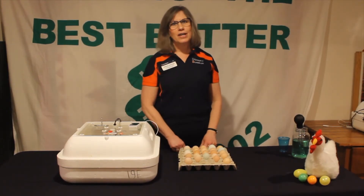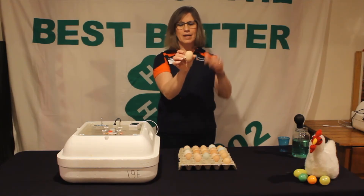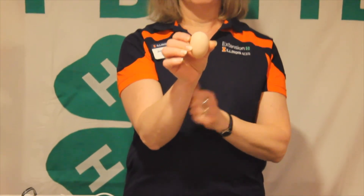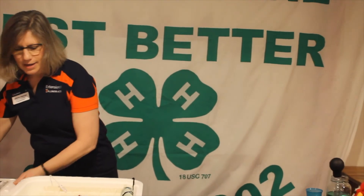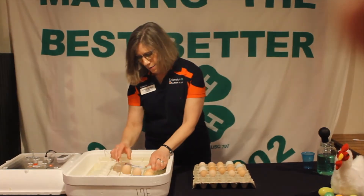When we put our eggs into the incubator, we need to pay attention to the big end and the more pointed end. We want to make sure the big end is up, because inside the egg there's what's called an air cell, and the air cell is always located on the big end. We want to put them into our egg turner with the big end up, just as they are in the egg carton right now.